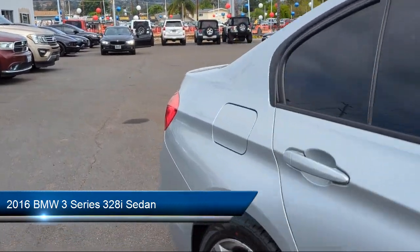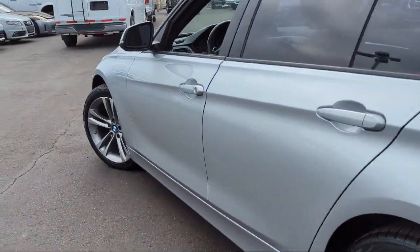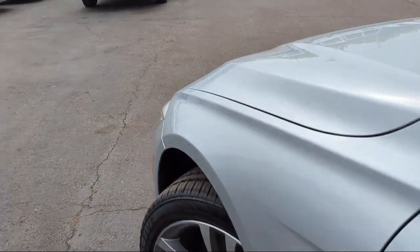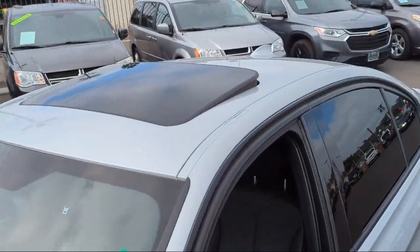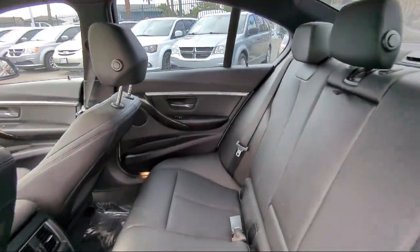It comes equipped with auxiliary audio input for iPhone and iPod, emergency front locking retractors, speed sensitive volume control, steering wheel mounted phone controls, ventilated disc front brakes, and leatherette upholstery.